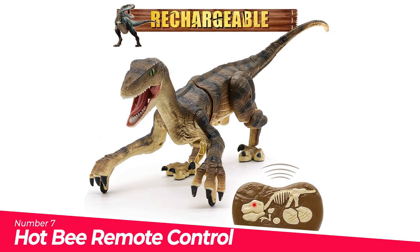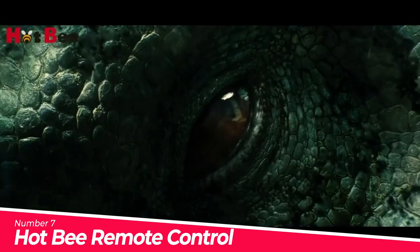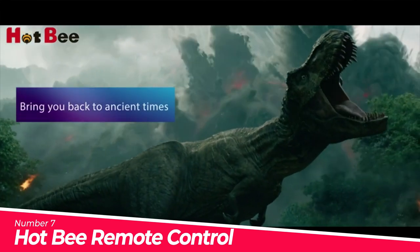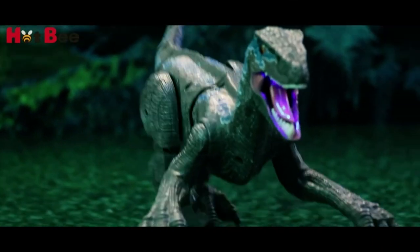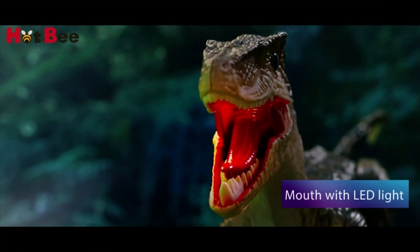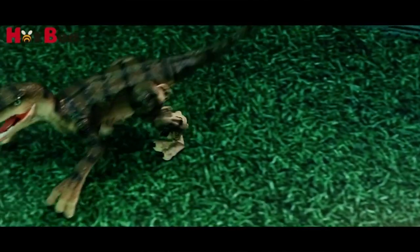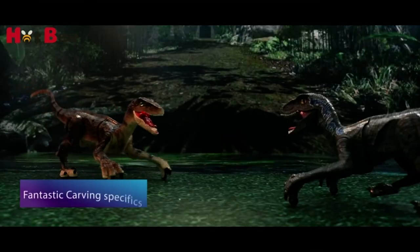Number 7: Hot Bee Remote Control Dinosaur Toys. Realistic walking dinosaurs at the push of a button — this fantastic remote control toy robot dinosaur raises its legs and walks like a real dinosaur, different from others that slide on wheels. Super real walking and sound with flexible movement give kids an incomparable experience, bringing your child back to the unparalleled ancient times. Separate button control for forward, backward, turn right, left, and 360-degree walking with roar sounds and flash.